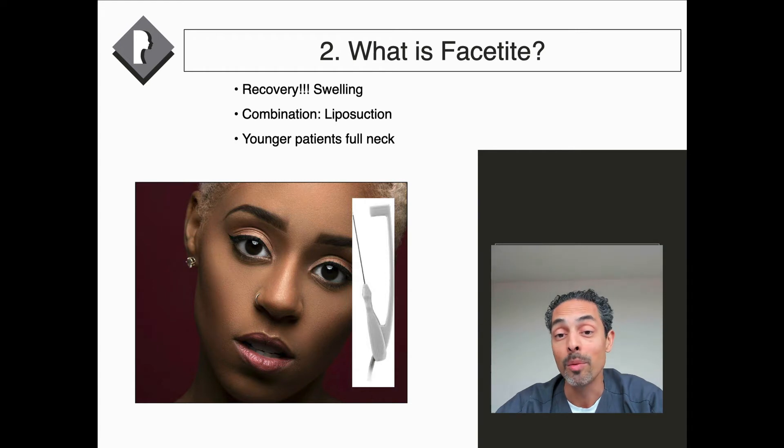The key thing with FaceTite is that it has more recovery than Morpheus 8, with more swelling. It can often be used in combination with minor surgical treatments such as liposuction, and in my personal opinion it can really benefit younger patients with a fuller neck.